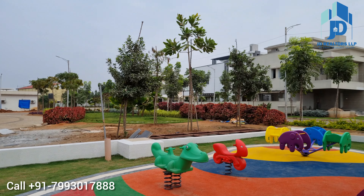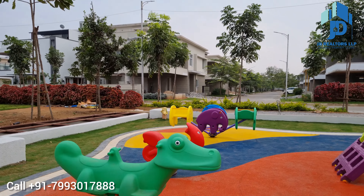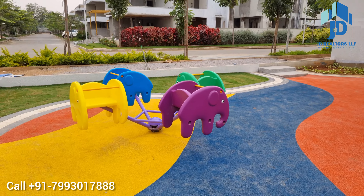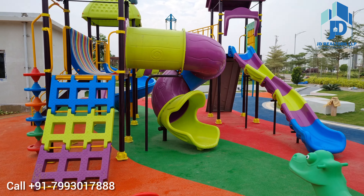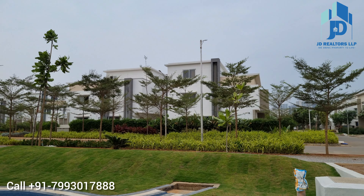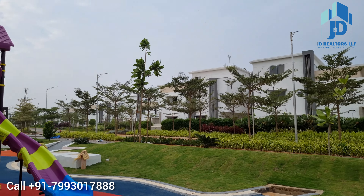To purchase a villa, please call us on the number below. 340 square yards, 3500 square feet built-up area, 5.5 crores — excluding amenities, corpus fund, and maintenance charges.